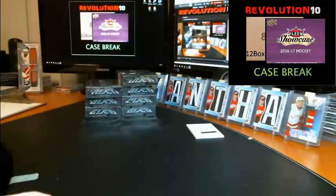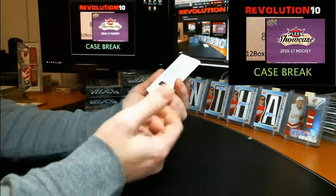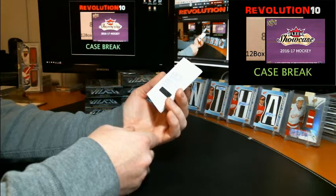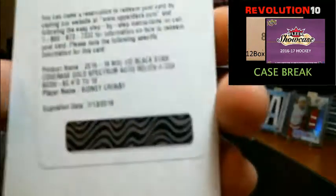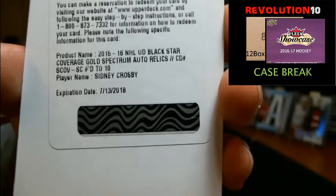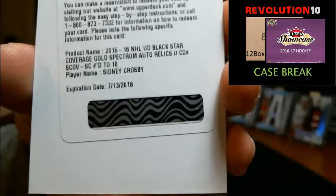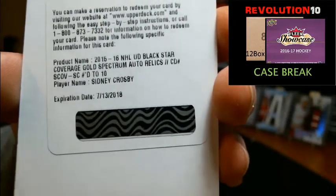Two Petan autos in one box — redemption! NHL Upper Deck Black star coverage gold spectrum auto relics numbered to 10 for the Pittsburgh Penguins Sidney Crosby — boom, nice hit! I think Pittsburgh's gonna say that was worth the wait.